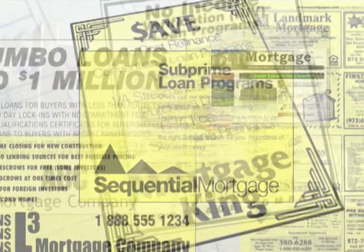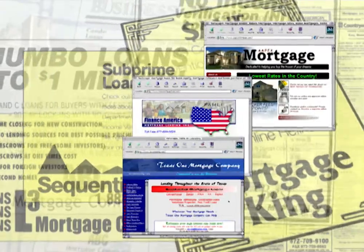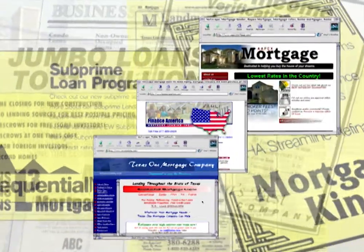Shopping for a home loan has never been easier. There are more lenders and options than ever, and with the advent of the internet and the World Wide Web, access to the most current mortgage information is at your fingertips. Easy access to lots of information is great, but if you don't know what to look for and how to compare loans and lenders, shopping for a mortgage can be frustrating. Here are a few tips to help you become a savvy mortgage shopper.